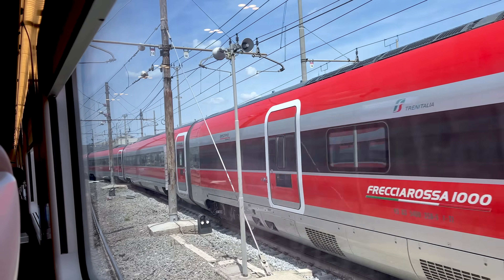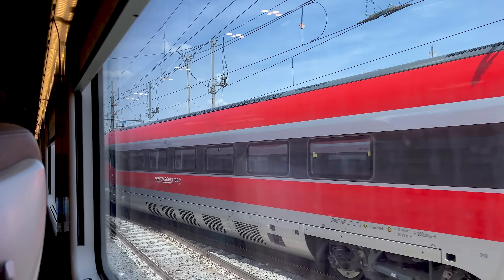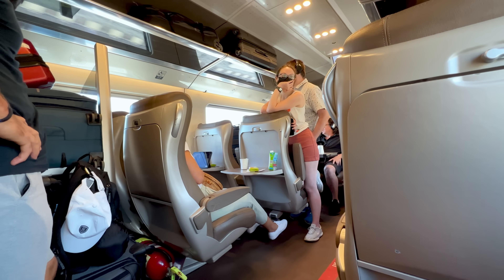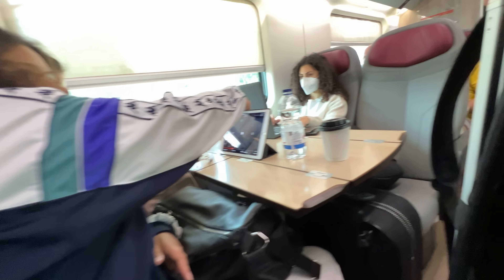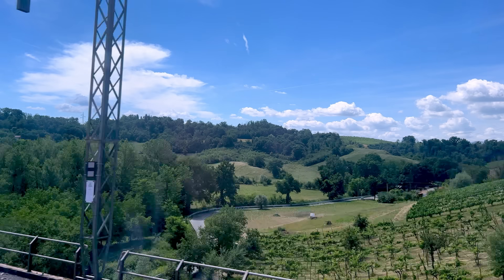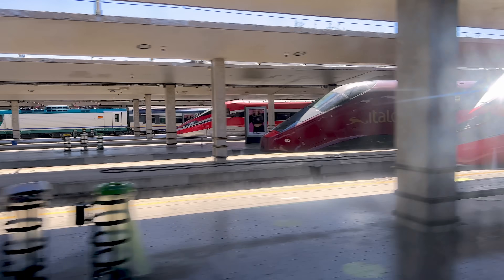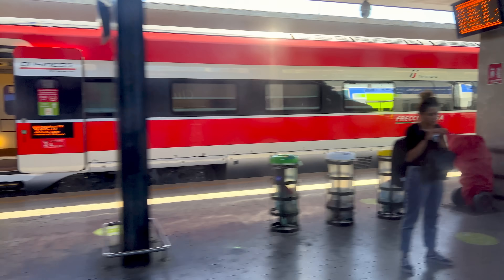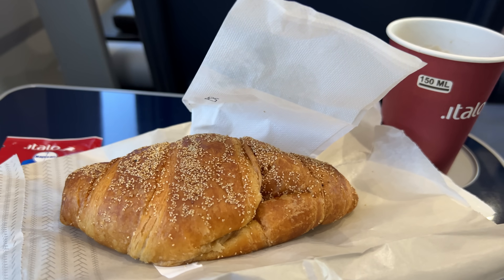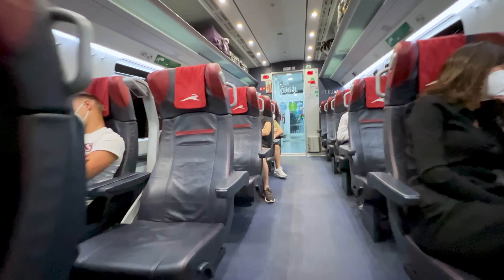So, Trenitalia's Frecciarossa — it's great. They run fast, are frequent, and high-speed trains should absolutely be your primary means of traveling around Italy. Which of the three classes is worth it? If it's not that much more, I'd say splurge for business, but standard is absolutely fine, especially if you're not traveling alone. I didn't feel as though premium had any tangible benefit. But that doesn't mean I'm crowning Trenitalia business class the best high-speed rail experience in Italy — there is another. Other than speed and route network, I found Italo to be better in nearly every way. Hit that like button and subscribe for more train and flight reviews, and I'll see you next time for Italo Premium and business class.